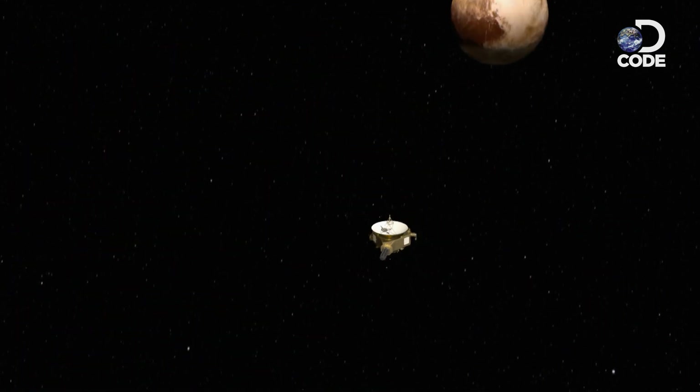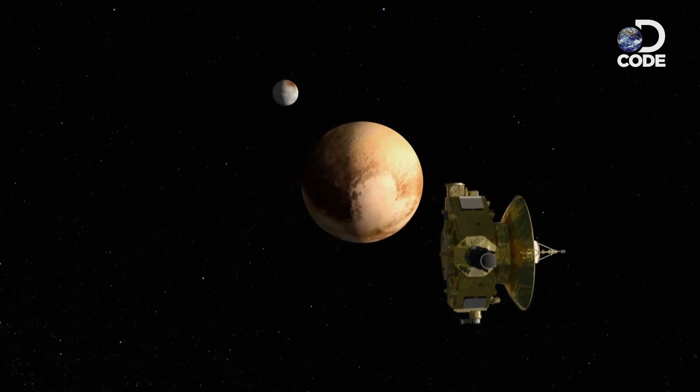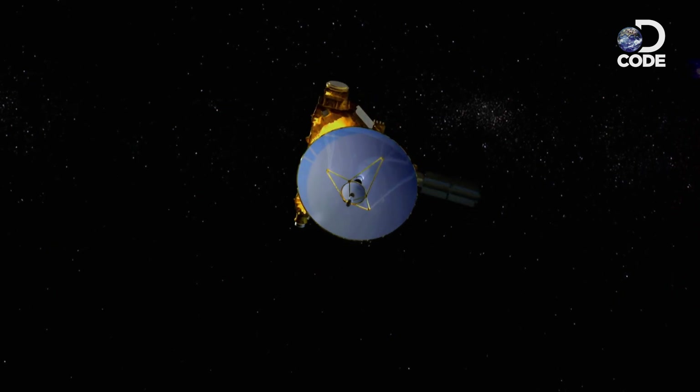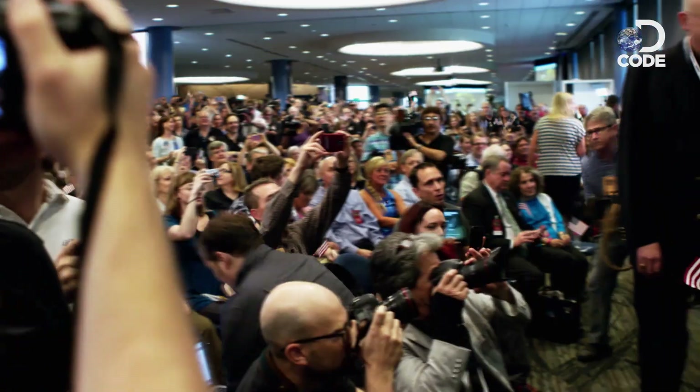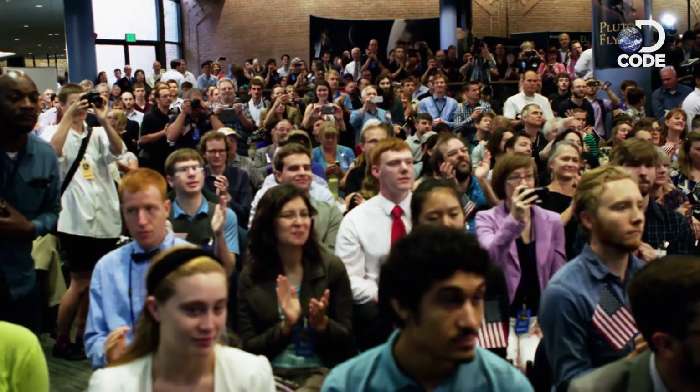In less than an hour, New Horizons would come within 8,000 miles of Pluto. If the timing had been off by even 1,000 seconds earlier or later, everything would have been pointed in the wrong place — you don't want to wait two decades and see a bunch of stars. At 7:49 a.m., the team counted down to the actual second New Horizons made its closest approach to Pluto.